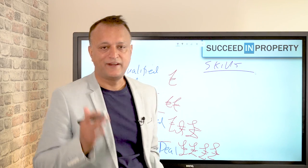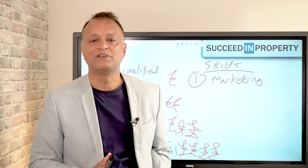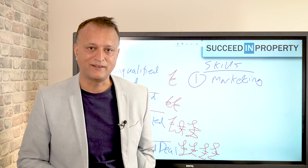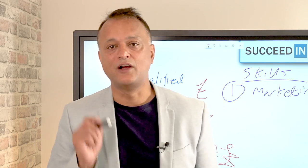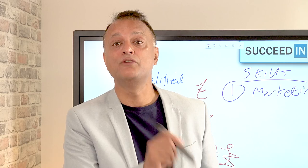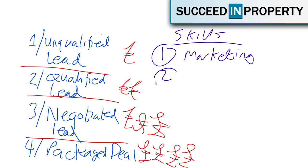So what skills do you need to be an effective deal sourcer? Number one is marketing. Sourcing deals is about finding properties which are off-market — finding properties where the vendor hasn't yet contacted an agent. To do that, you need to know how to market, how to get the message out that you're looking to buy property and get vendors to have the confidence to contact you.